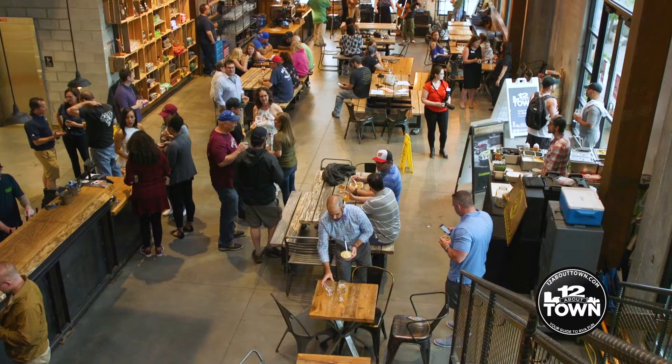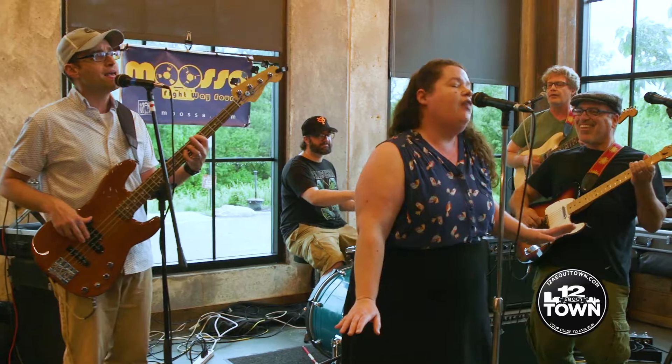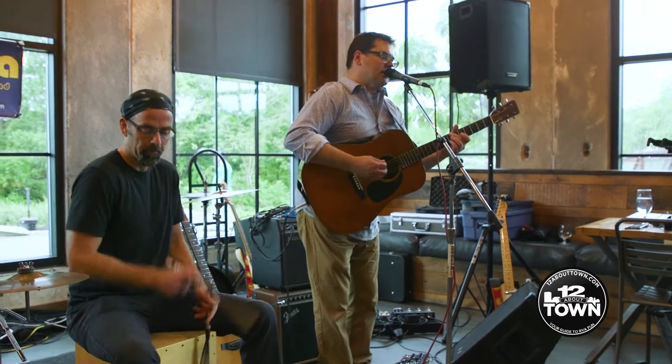A couple of them said let's go to Stone Brewery. I said okay, and it was packed. They had a guitarist there and we took the tour. It was great, and I said that's why people are coming down here — because it's so easy to take the Pulse.